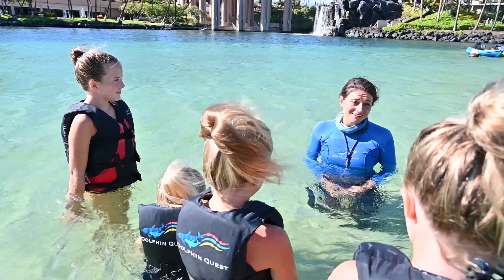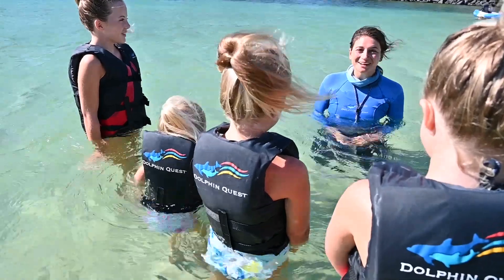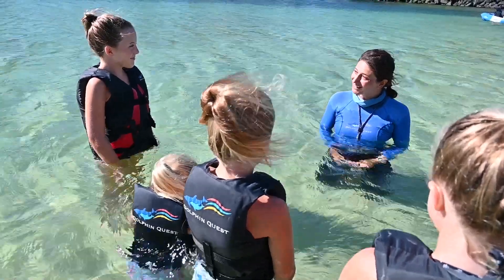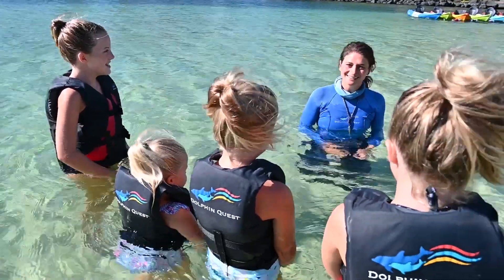I want to thank you so much for being here at Dolphin Quest Hawaii, helping train the dolphins with me and enrich their lives. I really, really appreciate it. Wasn't this fun learning about dolphins? I hope you guys have a great day. Thanks to all my friends at Dolphin Quest, especially those dolphins. We'll see you next time!